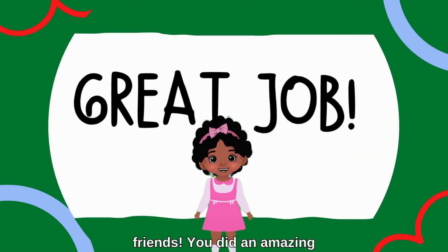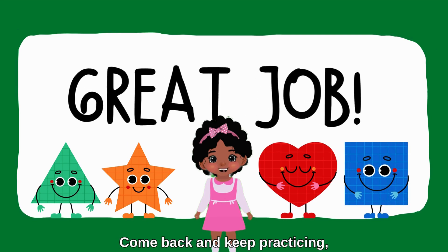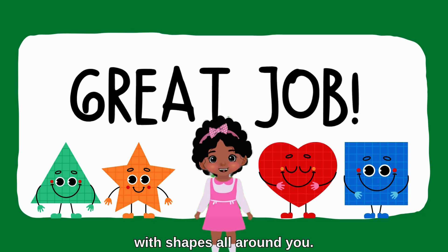Great job friends! You did an amazing job learning about shapes today. Come back and keep practicing, keep exploring, and keep having fun with shapes all around you.